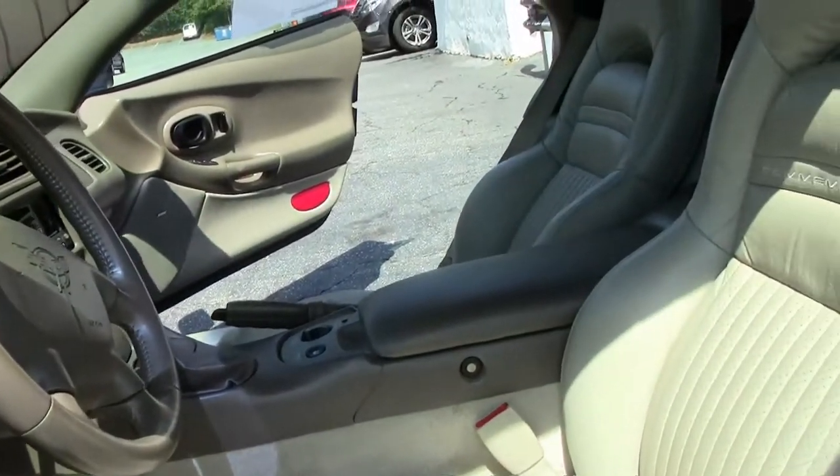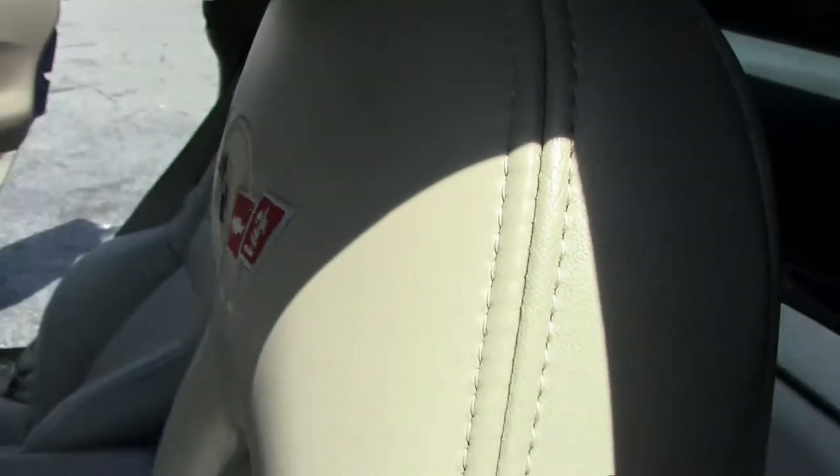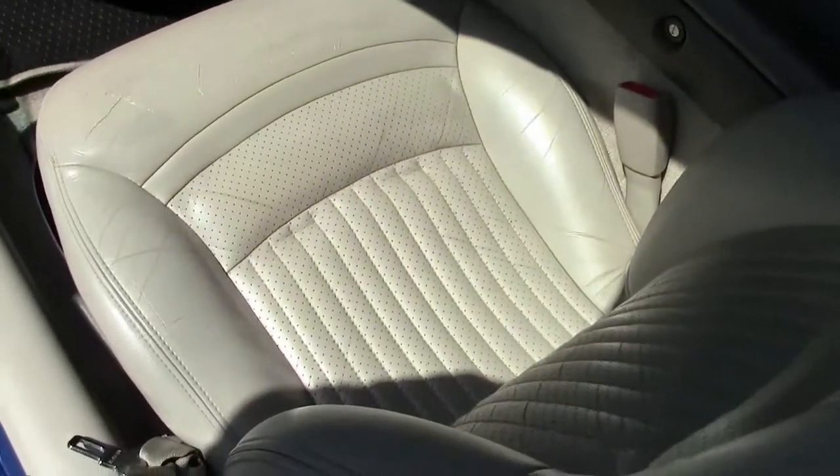Interior-wise, I would call very good — no cracks or issues with the dash. Of course, the commemorative edition being completely loaded. Our seats are free of any rips, tears, or issues.